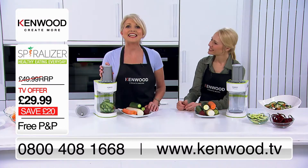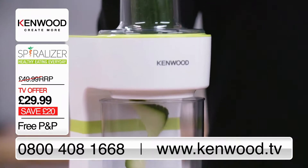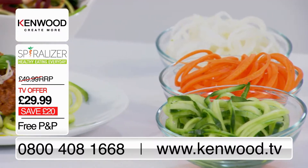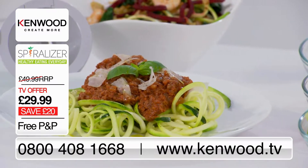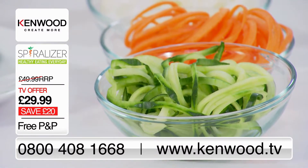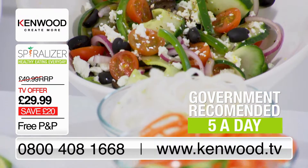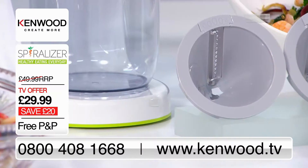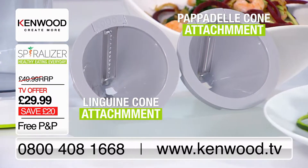This really is the easy way to make healthy veggie pasta using vegetables like cucumber, courgette, carrots and more. It's like pasta, but without the heavy carbs. Spiralising is absolutely brilliant for getting your kids to eat more veg. This will easily get you closer to that government-recommended five a day. The Kenwood spiraliser comes with the pappardelle cone and linguine cone for added variety.